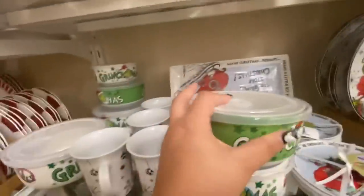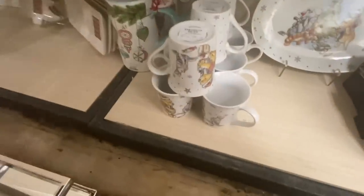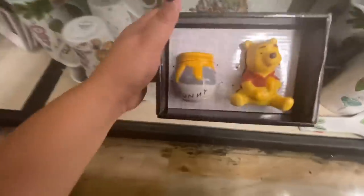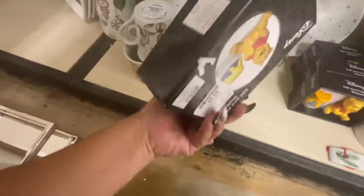They have your Winnie the Pooh mugs at $4.99, your platter, and then these salt and pepper shakers I haven't seen before at $9.99. That's pretty good — I hadn't seen them.